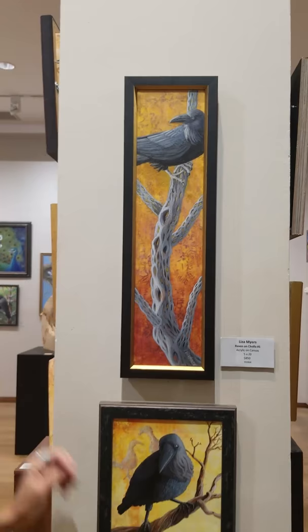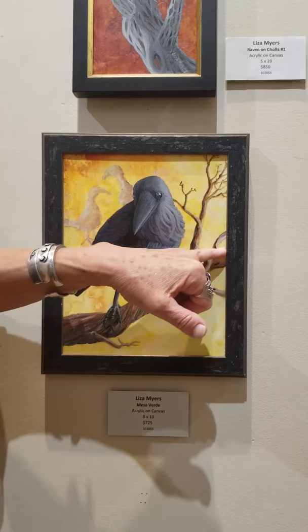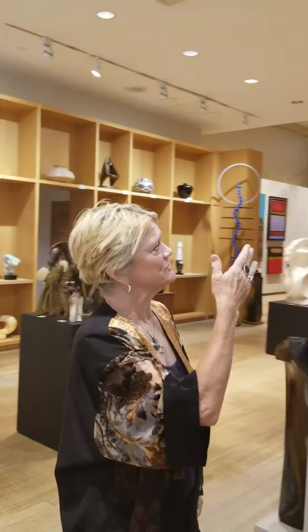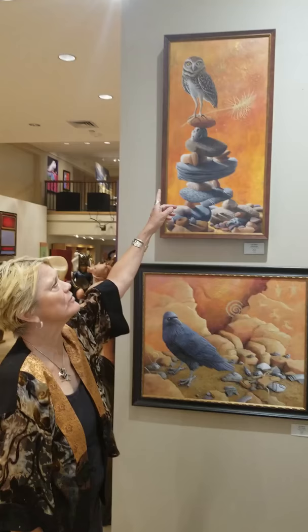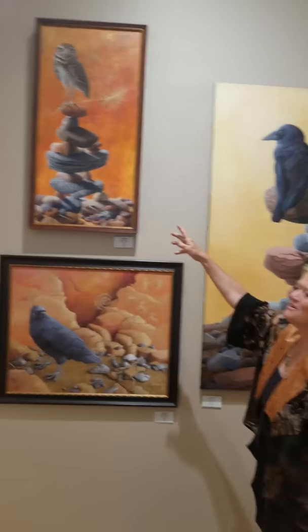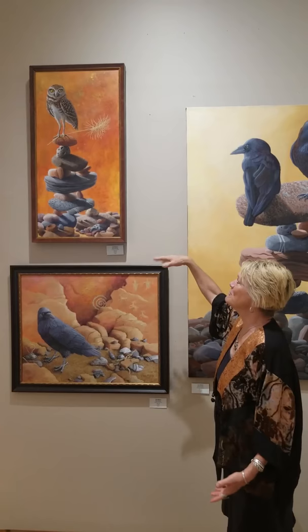Here's a raven on a cedar branch — they twist in a really interesting way, and there are petroglyphs on them. Here's another owl — burrowing owls; that's about twice the size of an actual burrowing owl. They are very curious. If you're near where they live — they live in holes in the ground — they'll hide and then they'll pop up and look to see who you are and what you're doing. They're really quite a fascinating bird. And I love rocks — the texture of rocks. It's a balancing tower with a wide variety of rocks.